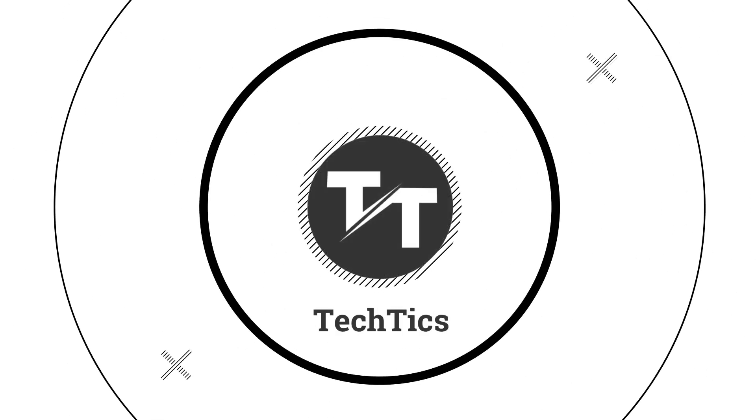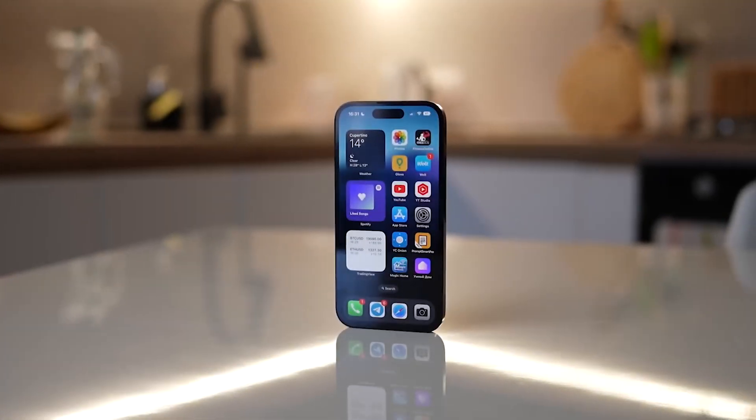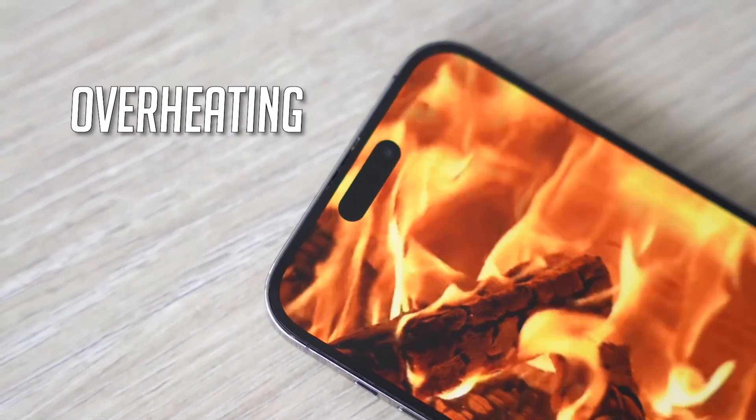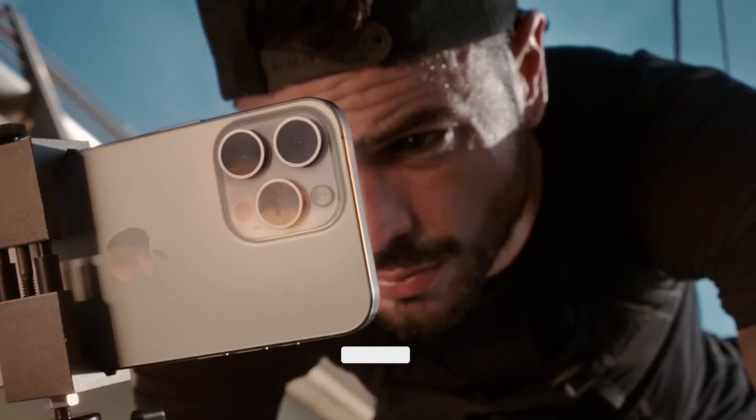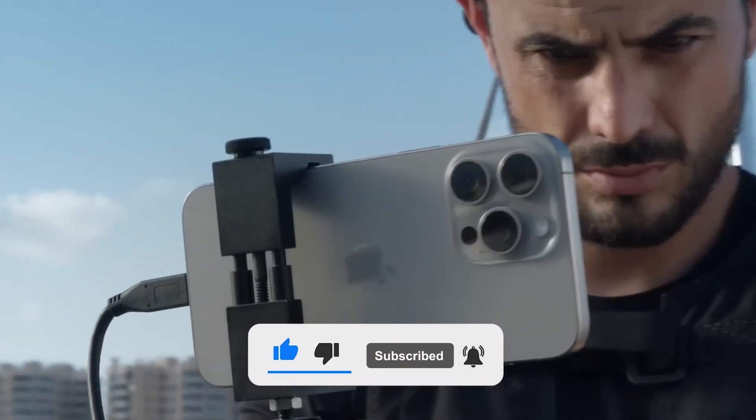Hey there, welcome back to TechTix. Today, we've got some hot news straight from Apple — we're talking about the iPhone 15 and its surprising overheating issues. But before we dive in, don't forget to hit that subscribe button and ring the notification bell to stay updated with all things tech.